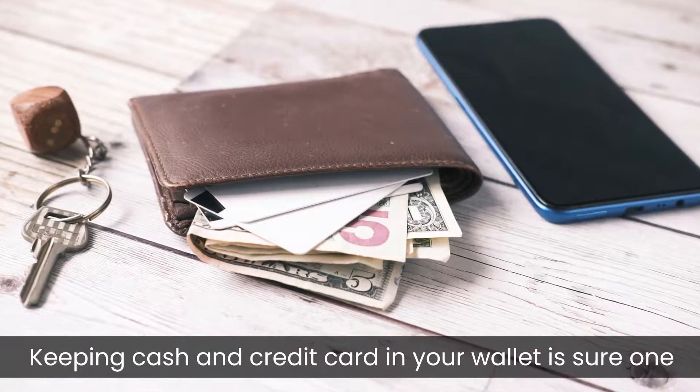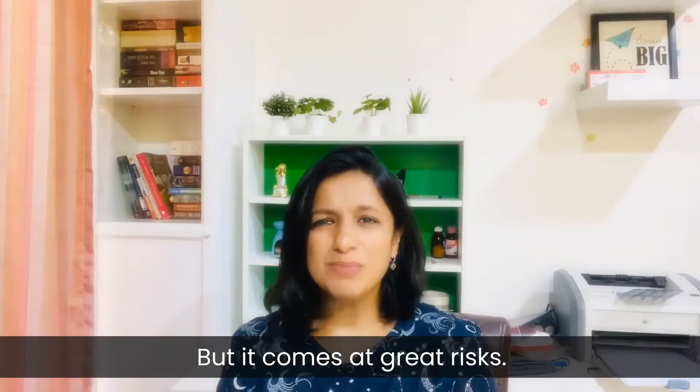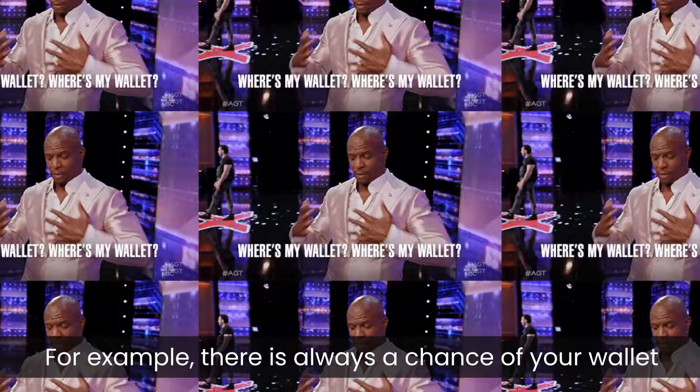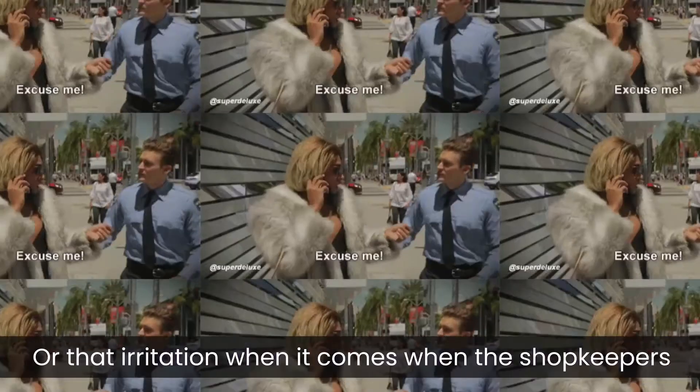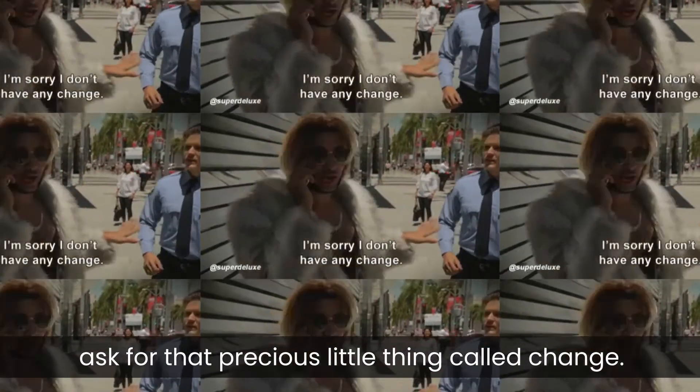Keeping cash and credit cards in your wallet is sure one of the fastest ways for transactions. But it comes at great risk. For example, there is always a chance of your wallet being stolen, or that irritation when the shopkeeper asks you for that precious little thing called change.